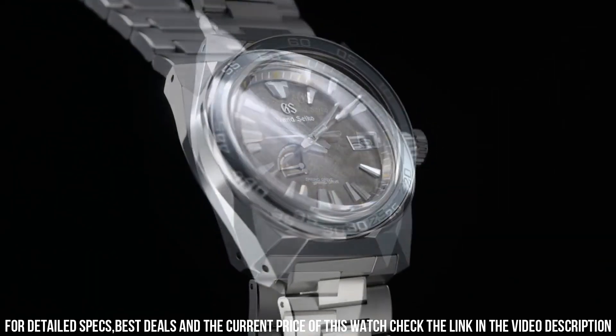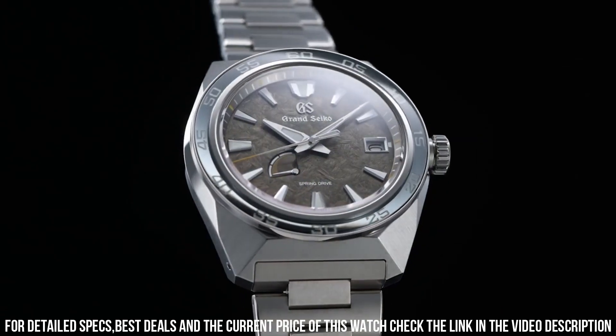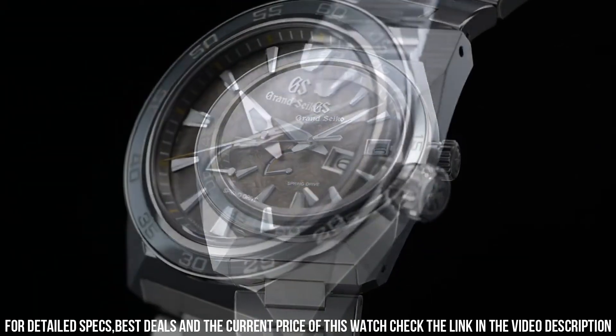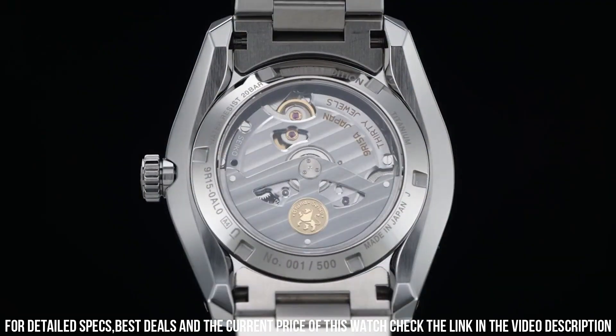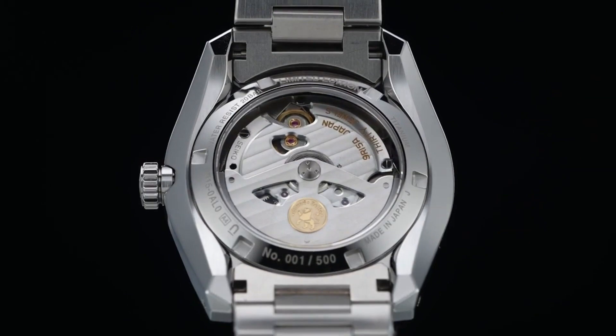Other details and features: 30 jewels, limited edition on the case back, power reserve display, screw case back, screw-down crown, see-through case back, serial number engraved on the case back.